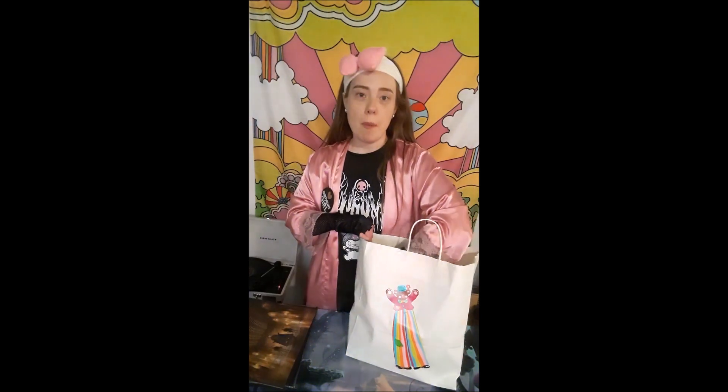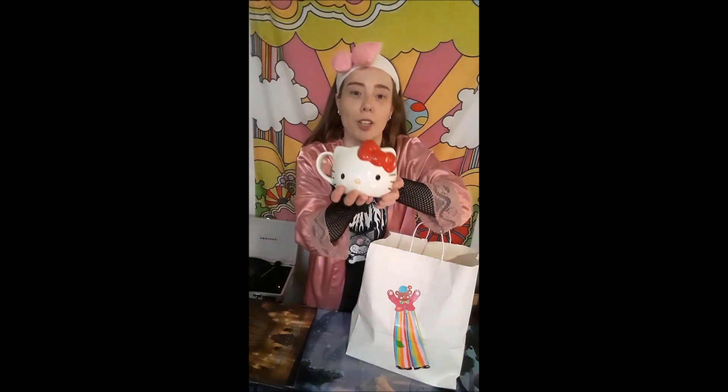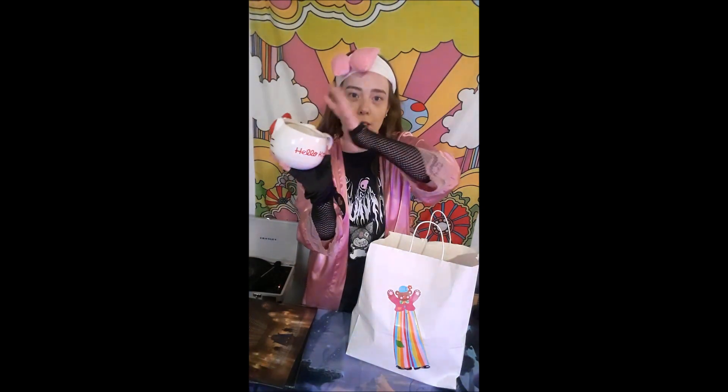So let's take a look and see what's inside the bag. First I got this mug — a Hello Kitty mug from my fiancée. It's really cute. I'm still deciding if I want to actually drink out of it or use it to put things inside.